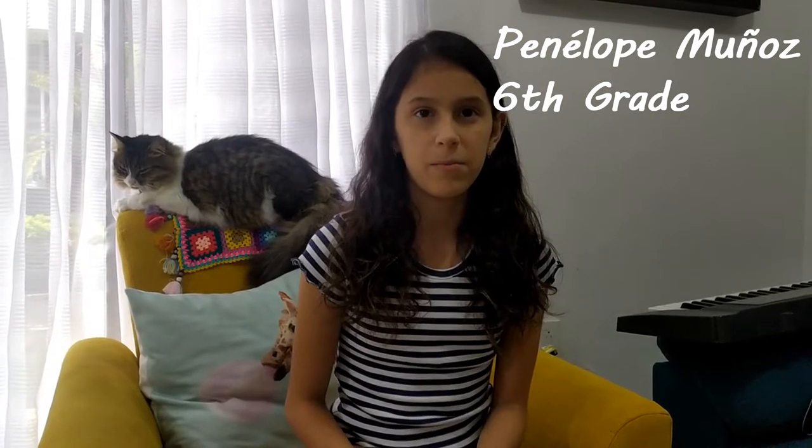Hi, I'm Pere López Muñoz from 6th grade at Inica School. Today I'm going to show you this full lottery game to practice adjectives in English.